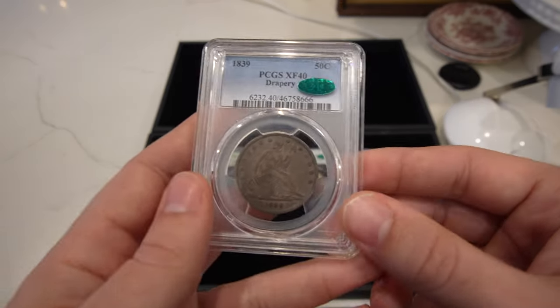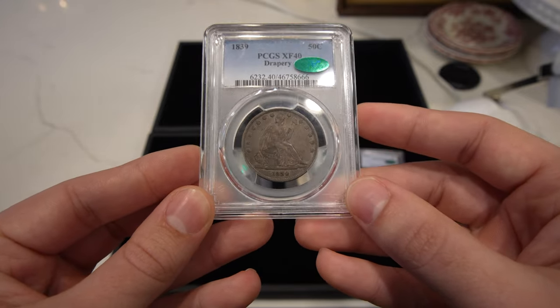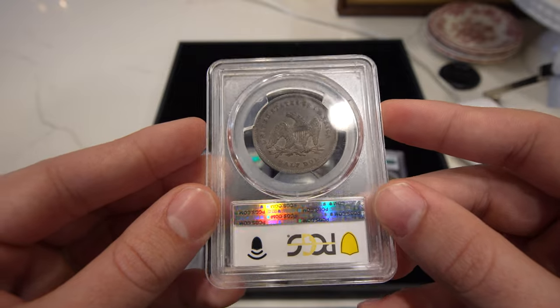Then we have this 1839 drapery seated half. Nice, dark, original surfaces. CAC-approved. Love these mid-grade coins. It has a little toning on the reverse.